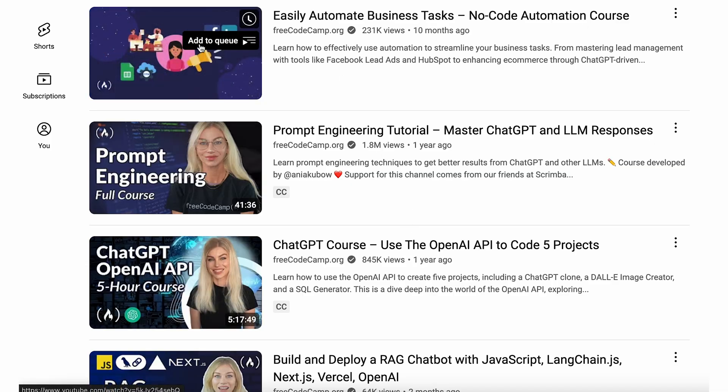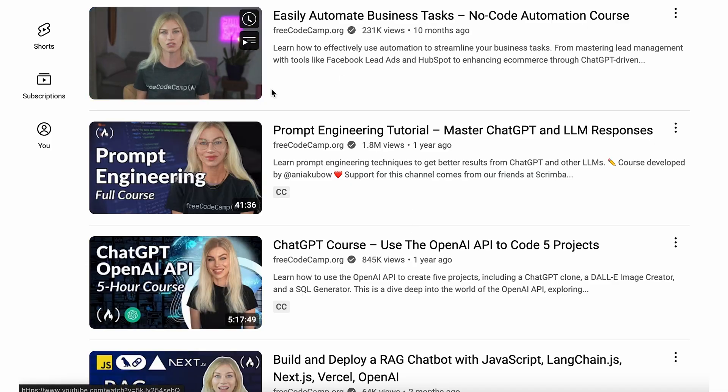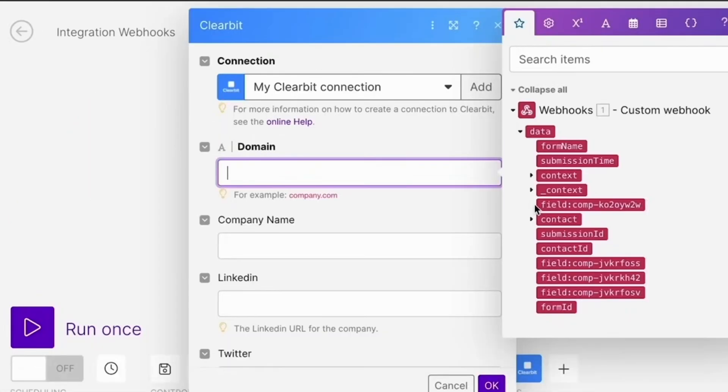You might be thinking, what does she even know about this topic? Well, having built many automation pipelines as a developer and even created tutorials about them, I hope I can impart my knowledge about the do's and don'ts as well as recommend some tools that I've come across that really blew my mind — not just Salesforce, as we don't want to be biased here, but all of them.